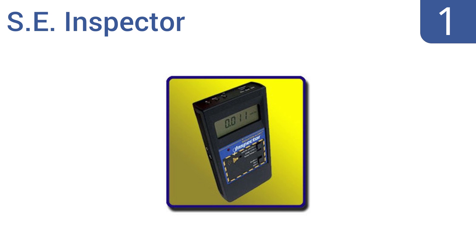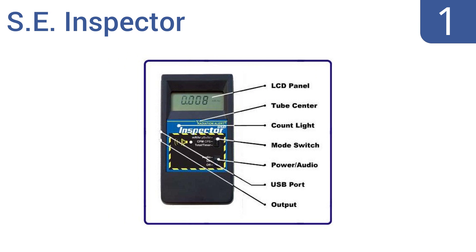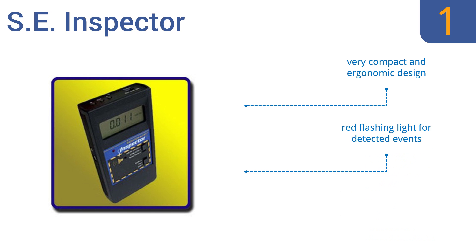And taking the top spot on our list, with an extremely small yet highly sensitive microprocessor-based survey meter, the SE Inspector has higher sensitivity than most other models — which helps explain the much higher price tag it also carries. It's a very compact and ergonomic design that features a red flashing light for detected events and an internal halogen quench tube.